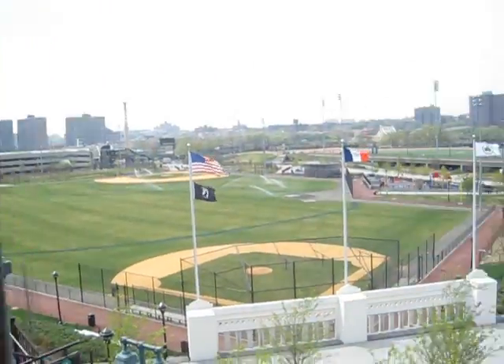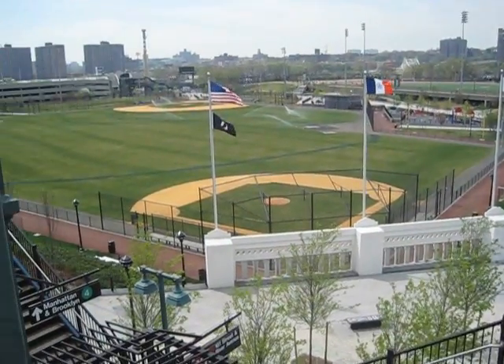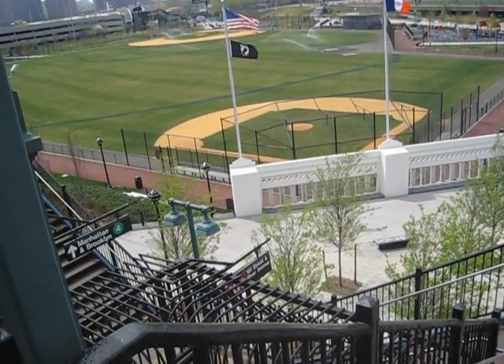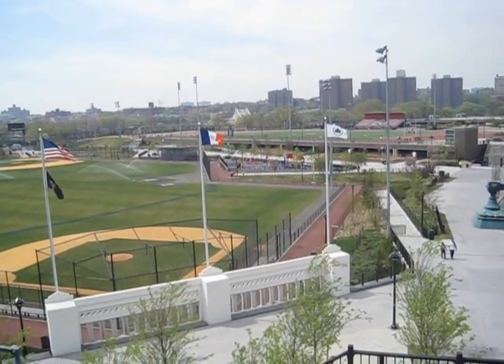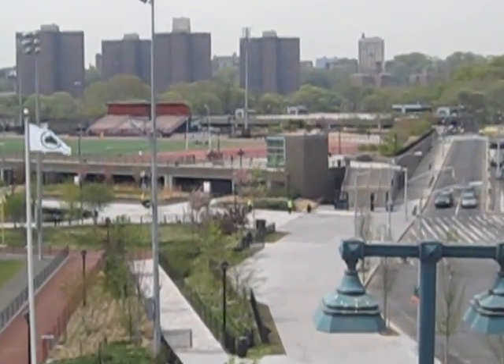This is where Yankee Stadium used to be, right here. That used to be the outfield — now there are a couple of new diamonds here. And there's a running track out there.